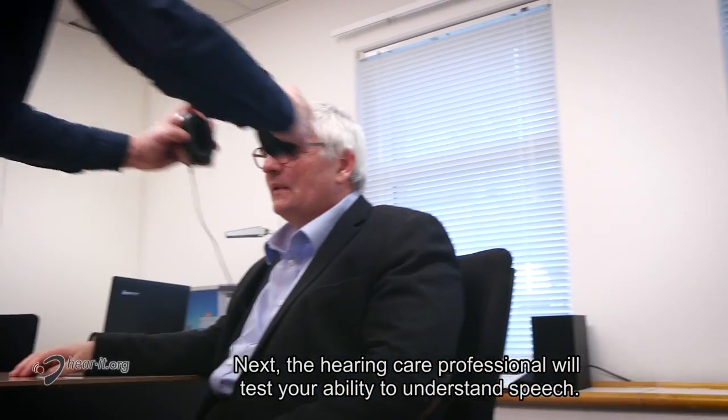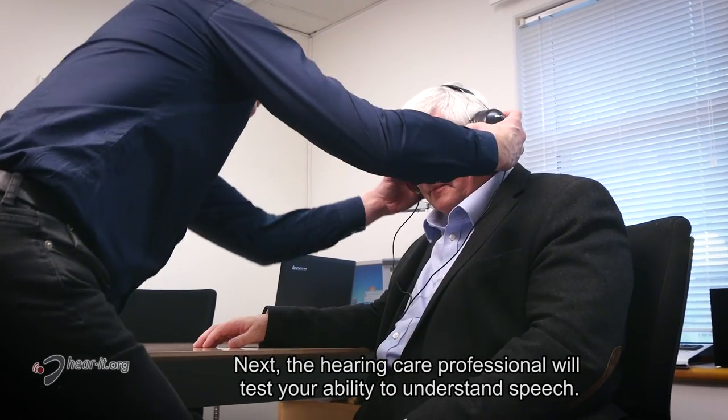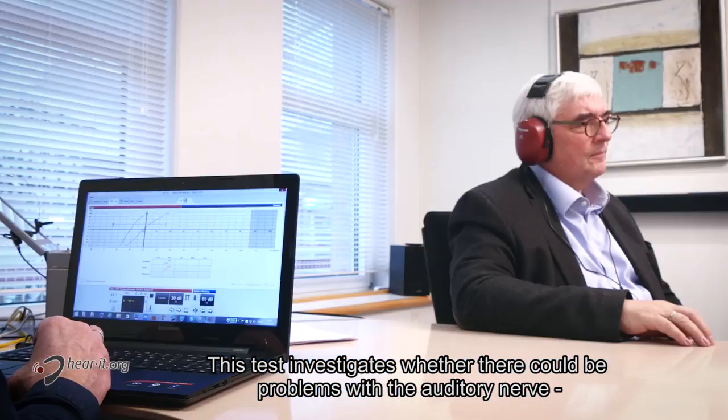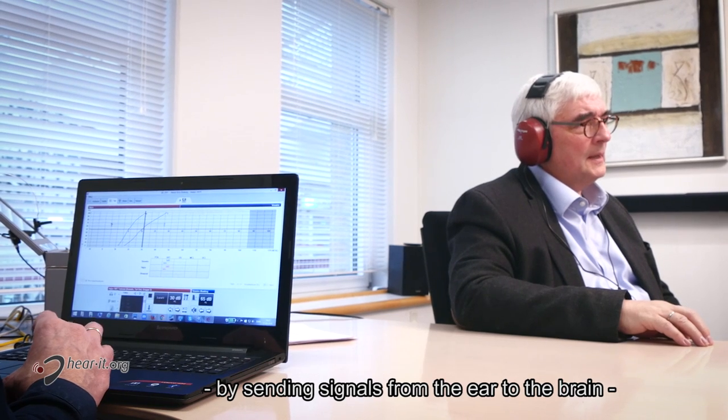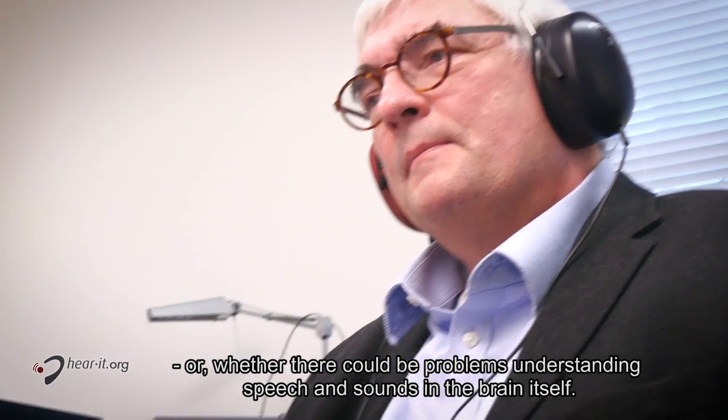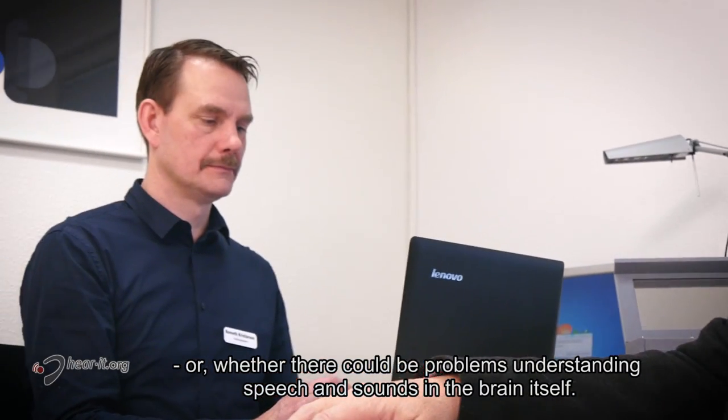Next, the hearing care professional will test your ability to understand speech. This test investigates whether there could be problems with the auditory nerve by sending signals from the ear to the brain, or whether there could be problems understanding speech and sounds in the brain itself.